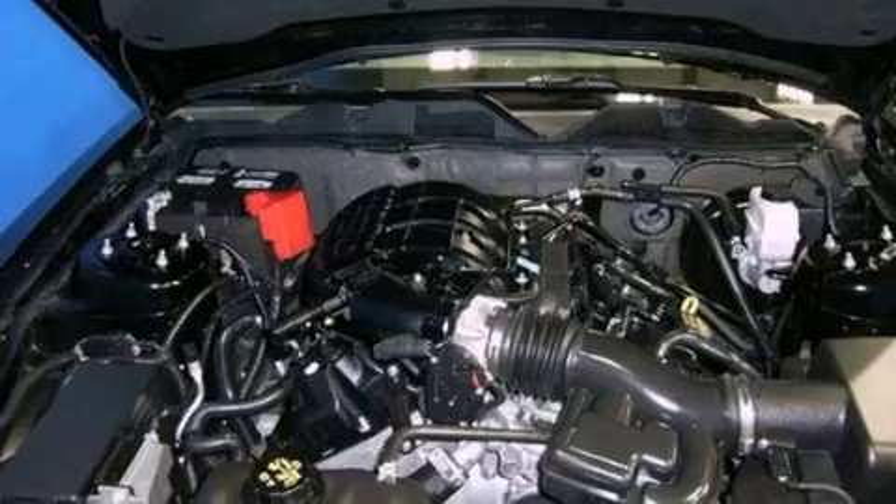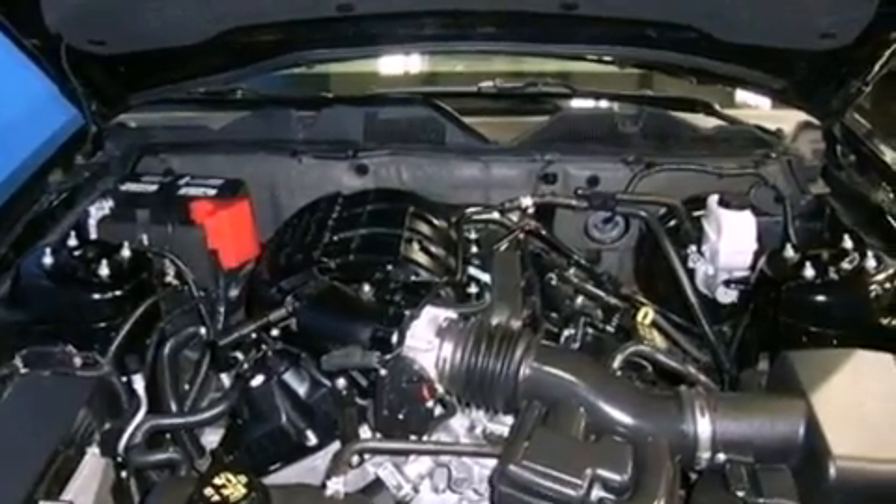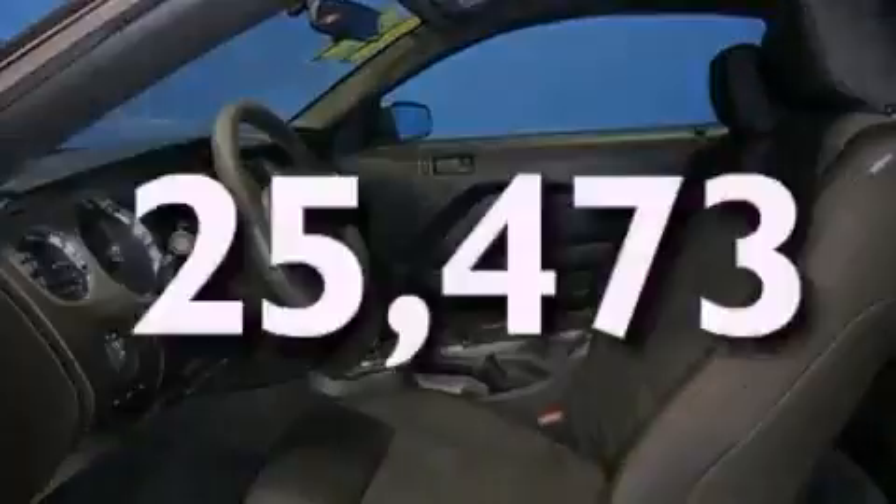Additional features include tinted glass, an anti-lock braking system, a passenger side airbag, air conditioning, full power accessories, and this vehicle has less than 26,000 miles.